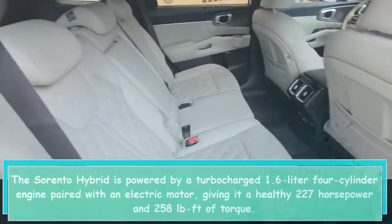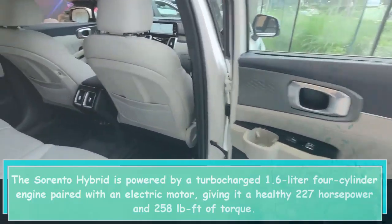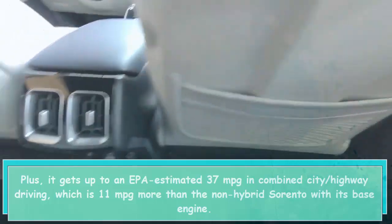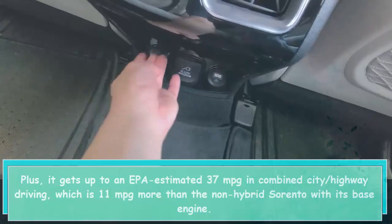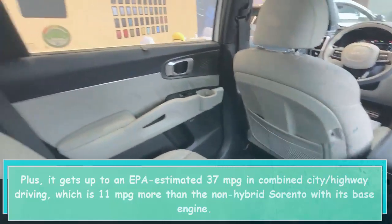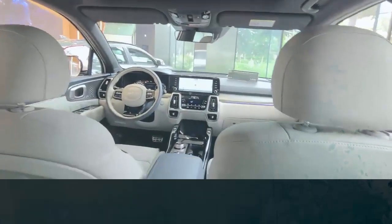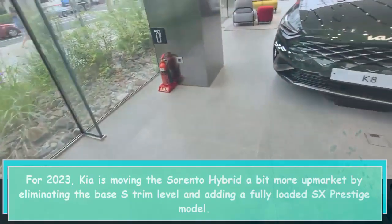The Sorento Hybrid is powered by a turbocharged 1.6-liter four-cylinder engine paired with an electric motor, giving it a healthy 227 horsepower and 258 lb-ft of torque. It gets up to an EPA-estimated 37 mpg in combined city/highway driving, which is 11 mpg more than the non-hybrid Sorento with its base engine — on par with the hybrid versions of the Honda CR-V and Toyota Highlander.